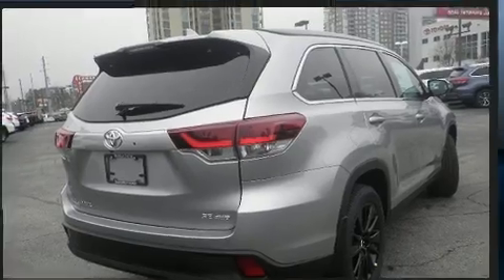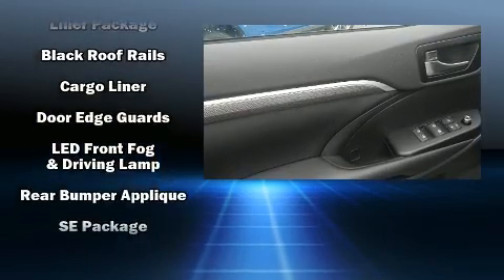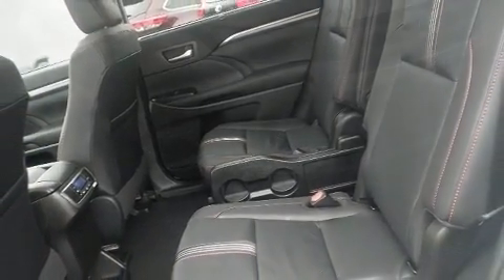Toyota also prioritized safety and security by including front and side impact airbags, ignition disabling, and four-wheel disc brakes with ABS. For added security, Dynamic Stability Control supplements the drivetrain.